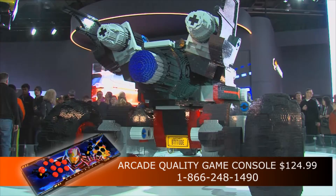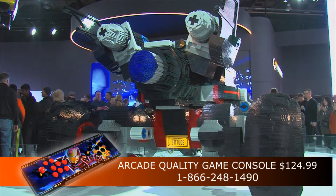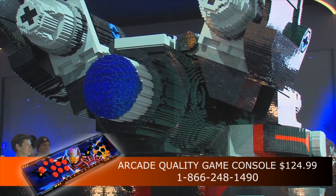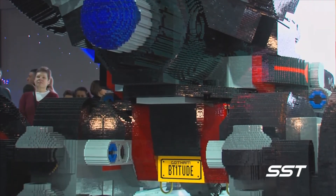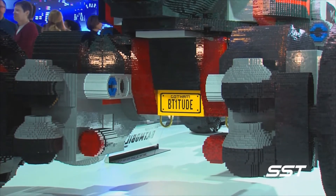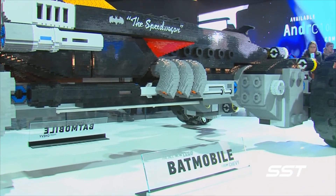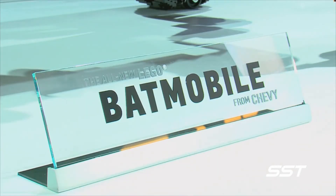Eighty-six feet of square-tube aluminum was used to make the frame, which weighs 282.5 pounds. The total number of Lego bricks used to build this thing? 344,187. It took 222 hours to design and 1,833 hours to build. In total, 17 different colors of Lego bricks were used to build this vehicle.